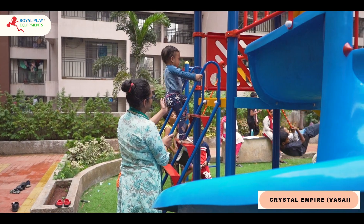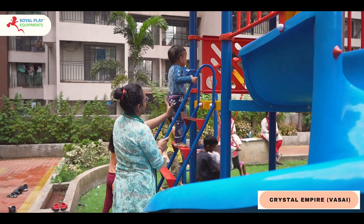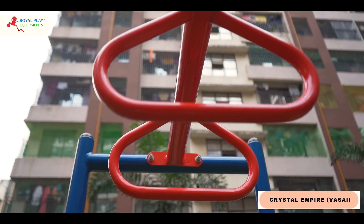Climbing becomes a joyous activity as kids take each step towards new heights.